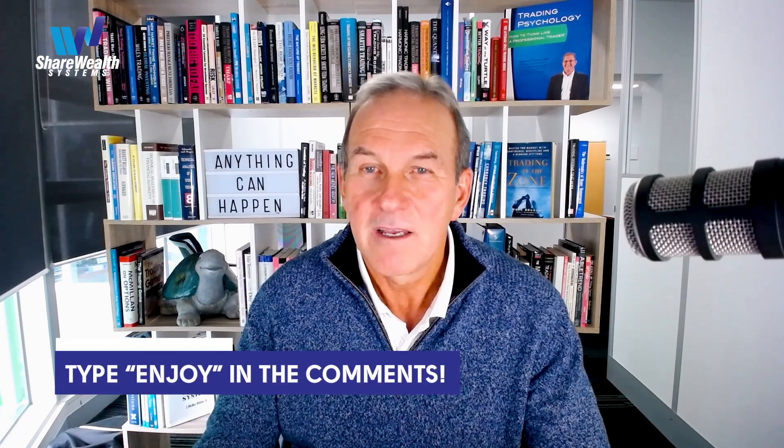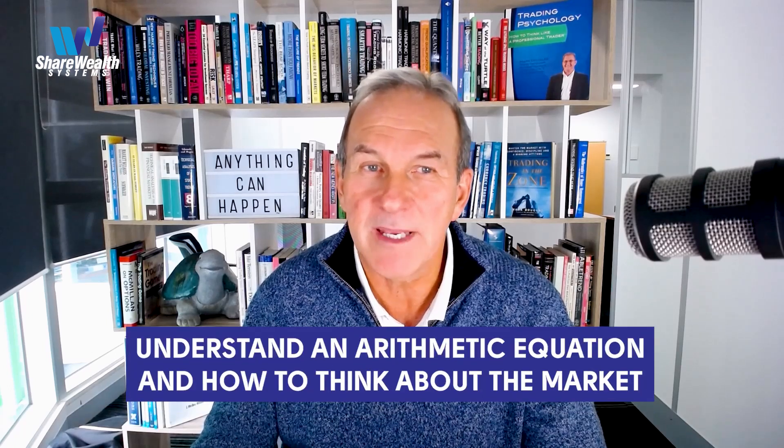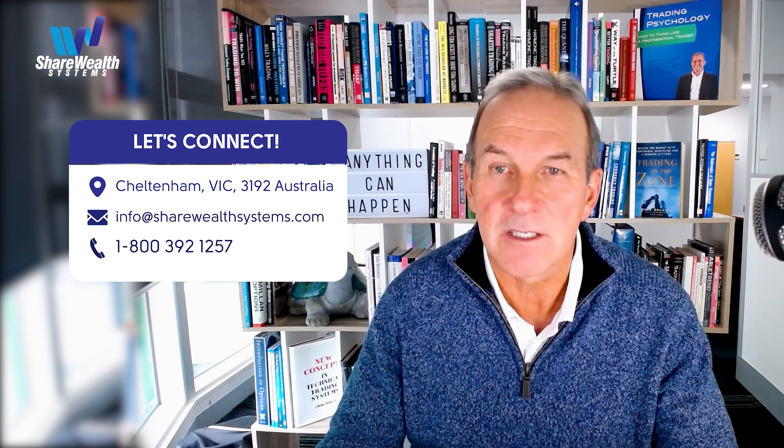In a moment I'll show you the actual real money loss trade, but if you're enjoying this video so far please comment with the word 'enjoy' in the comments below. We get calls all the time from new customers dealing with lost trades looking to learn more about how to handle them in their portfolios. We love it because we know we'll be able to help them resolve this problem, provided they get to understand a handful of principles about a certain arithmetic equation and how to think about the market. Whether you're looking to learn to trade straight away, in three months time, or a year from now, give us a call, send us an email, or schedule a Zoom call.